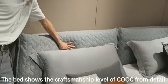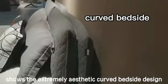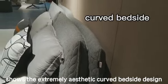The bed shows the craftsmanship level of Kuz, with firm detail, and also shows the extremely aesthetic curved bedside design.